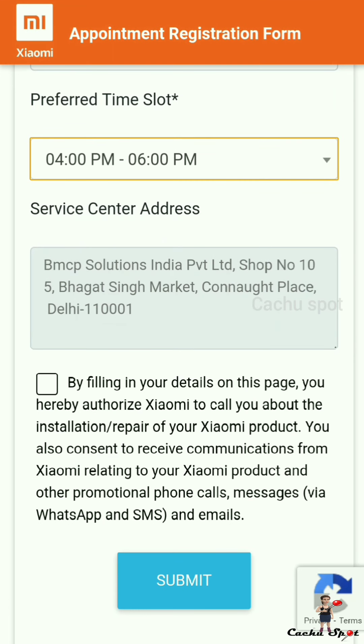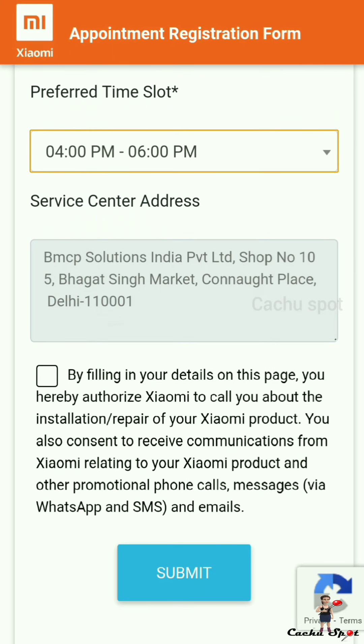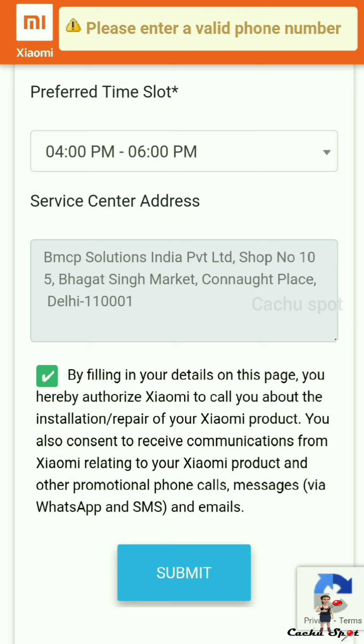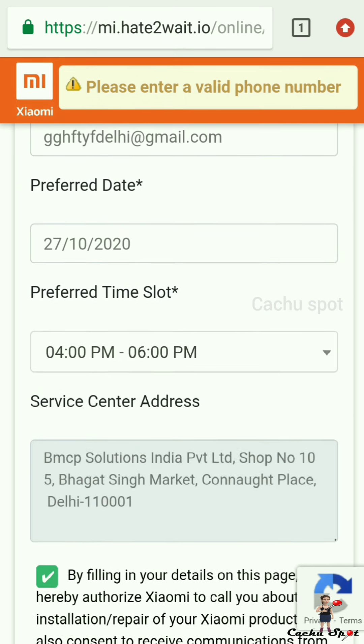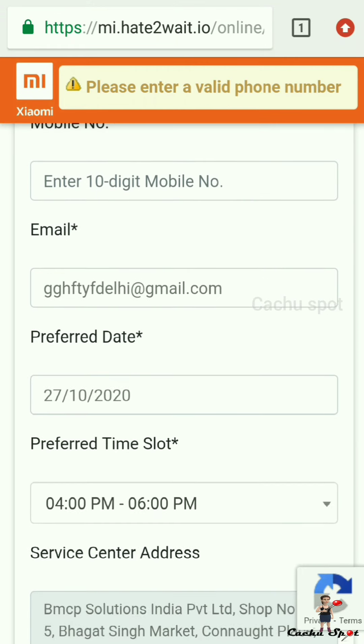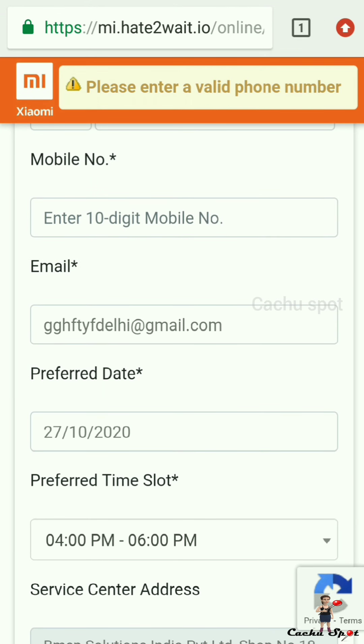Before submitting, cross-check that the service center address is convenient for you. All fields are mandatory. Enter your current working, reachable phone number.